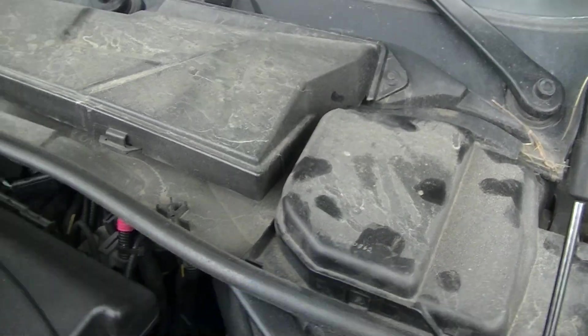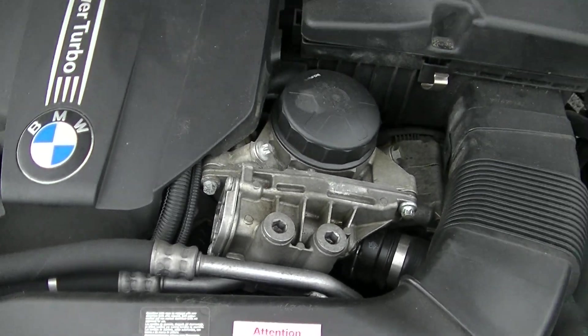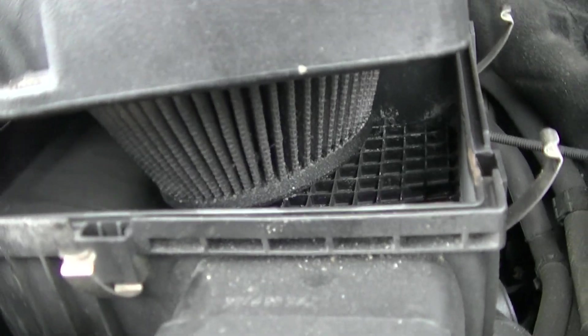The brake fluid humidity content was checked. This car has the BMW Performance Power Kit. I left this open on purpose just to show the air filter.